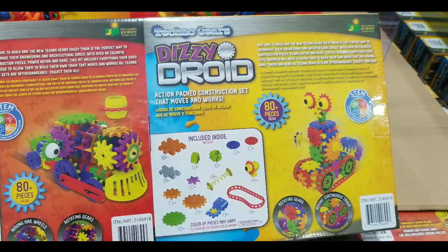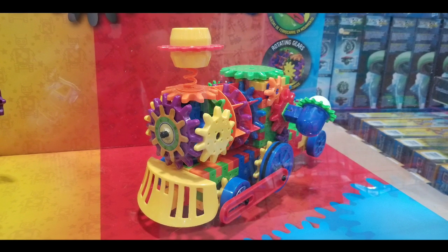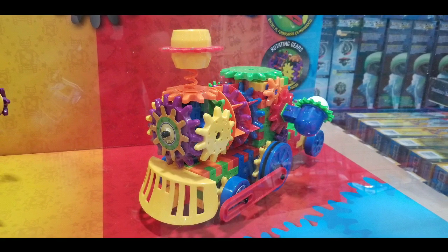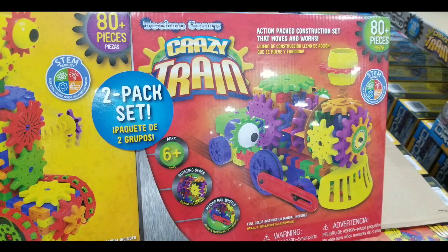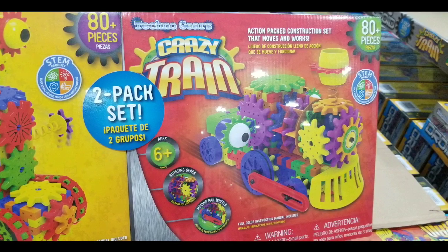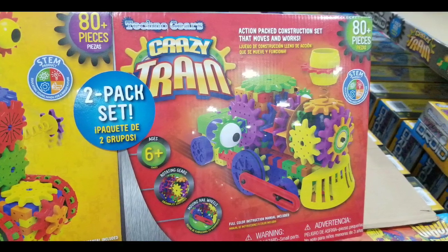Anyways guys, this should be an awesome gift for people who like to build stuff, or who want larger items to build. You'll see the crank of gears and everything else like that, so this would be a fun gift for kids. Please like, subscribe, click on that for more Costco finds, and thanks for watching. Stay tuned for more toy reviews and Costco finds — see you next time!